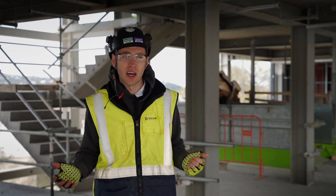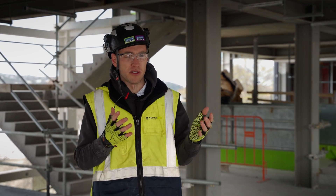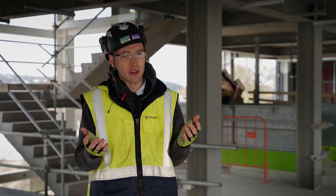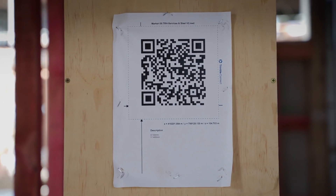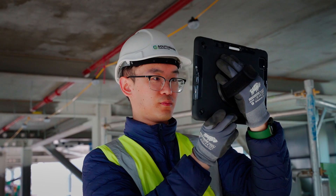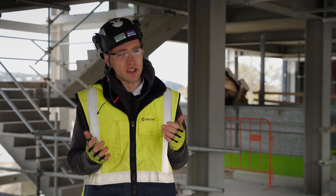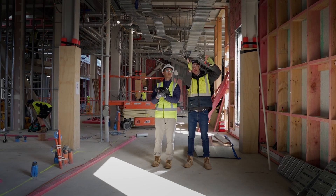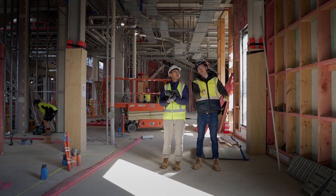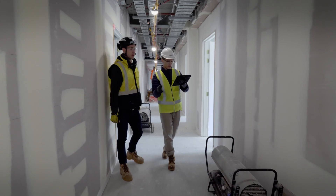If we do find an issue on site — something that's not been flagged previously in the models or in the coordination attempts with the consultants — we'll go out on site and scan the nearest QR code. The QR marker is the local control point for the AR machine to identify where they are on site. From there we can figure out what we need to do, whether we need to move a service or if part of the structure needs to change, and then we can solve that problem. It's much easier than doing it on 2D drawings or in the office.